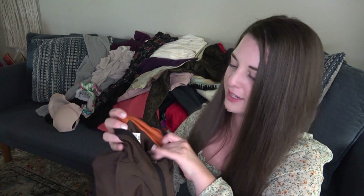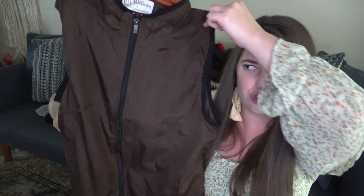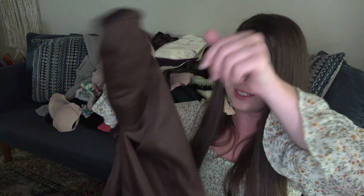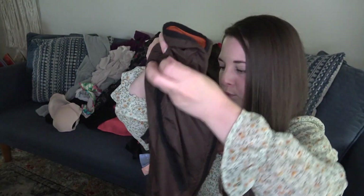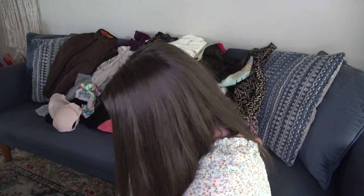This is a Wilson, size small, little lightweight brown vest. I've never sold Wilson so I wanted to give it a shot. Maybe $20 for that — I don't really have any experience with it.